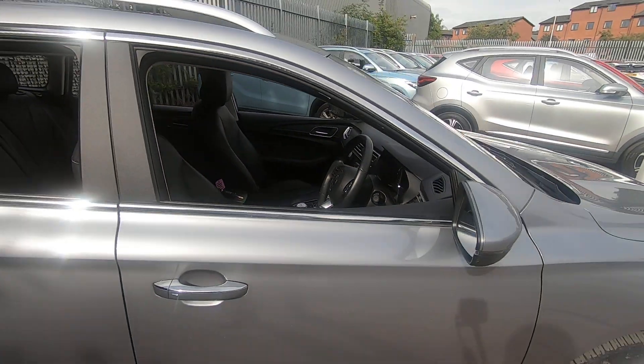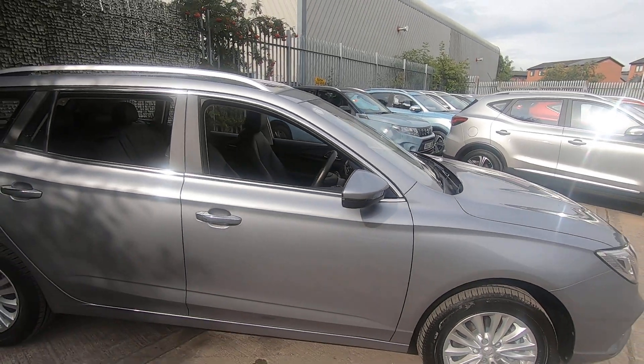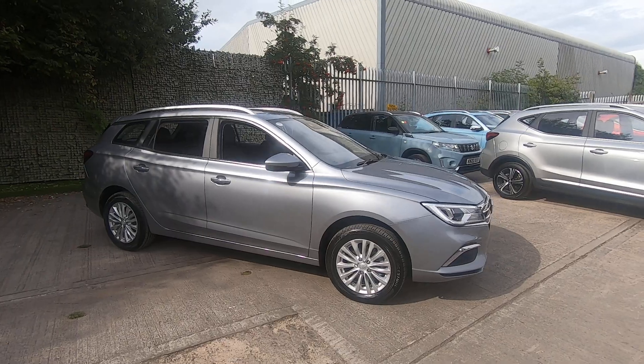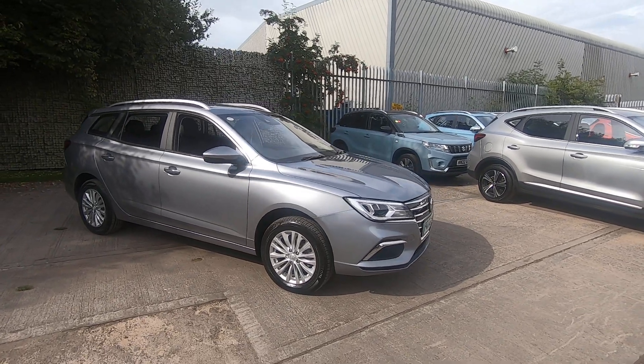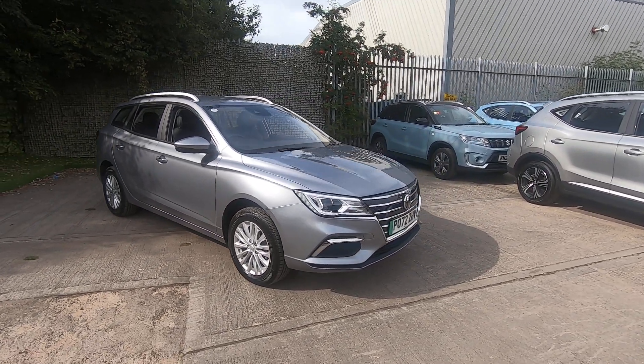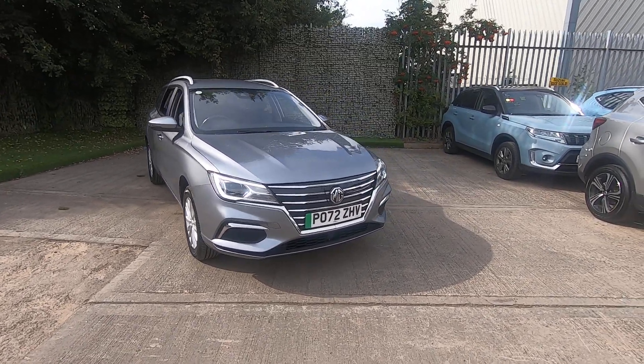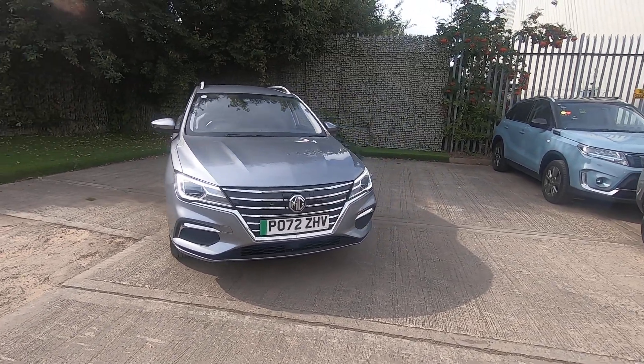The vehicle has done just over 4,000 miles from new, so very low mileage. You also get warranty until October 2029 — that is a full comprehensive warranty covering the battery and electrics, so you've got complete peace of mind with this vehicle.